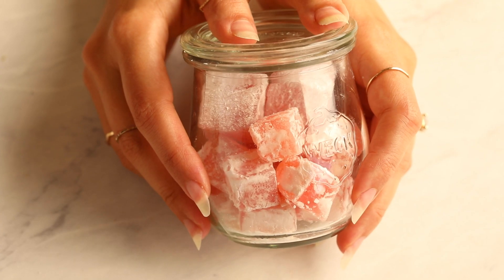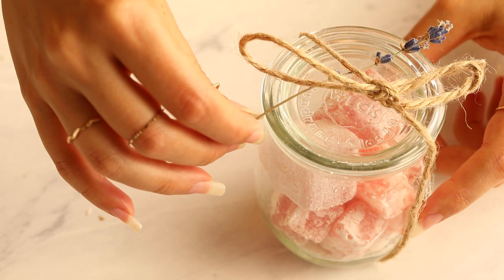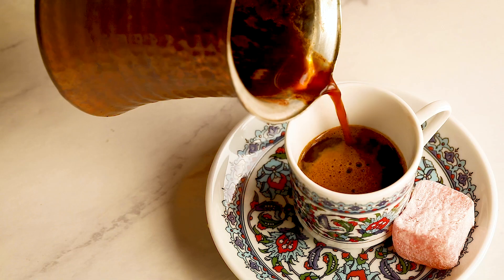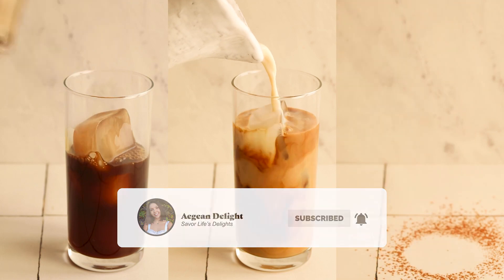Lokum makes a great gift for Christmas — just as time-consuming as making sugar cookies, but much easier to store and transport. To enjoy Lokum in the most Turkish way possible, try serving it with Turkish coffee as is traditional in Turkey. Next week's video will be all about Turkish coffee, so consider signing up to be notified.